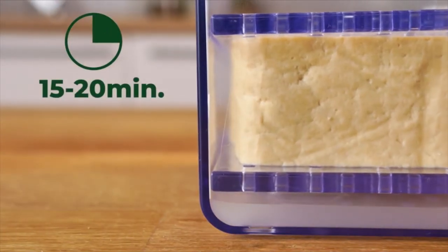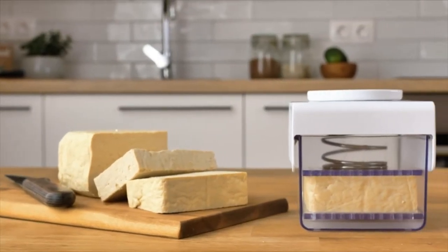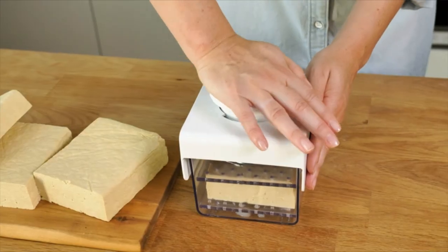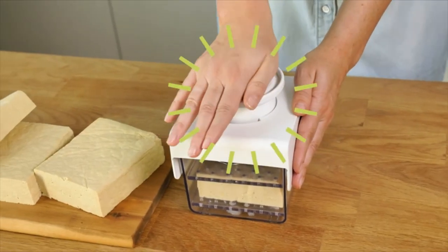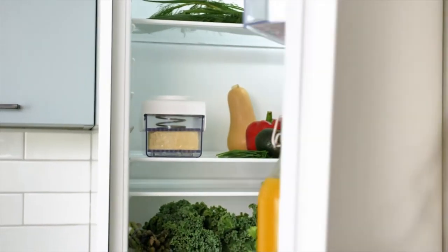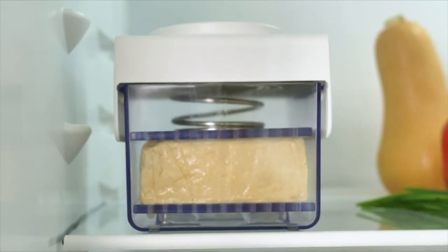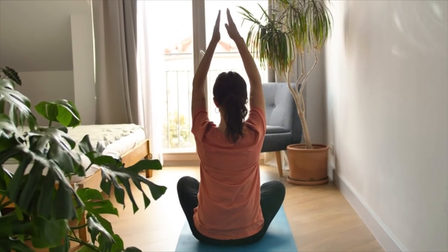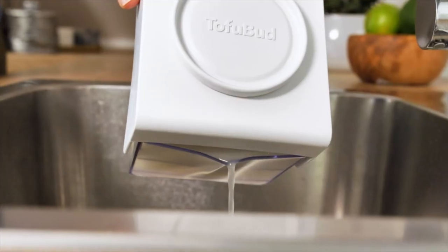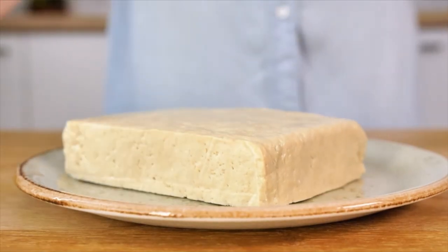Two pressure levels — choose the desired pressure level for firm tofu, extra firm tofu, and even gently drain silken tofu. A whole tofu-making kit in one device. The tofu mold keeps the shape of tofu blocks and works as a paneer press or cheese press also. The tofu presser consists of only 6 basic parts and is simple to assemble. It easily fits in the fridge and is dishwasher safe.